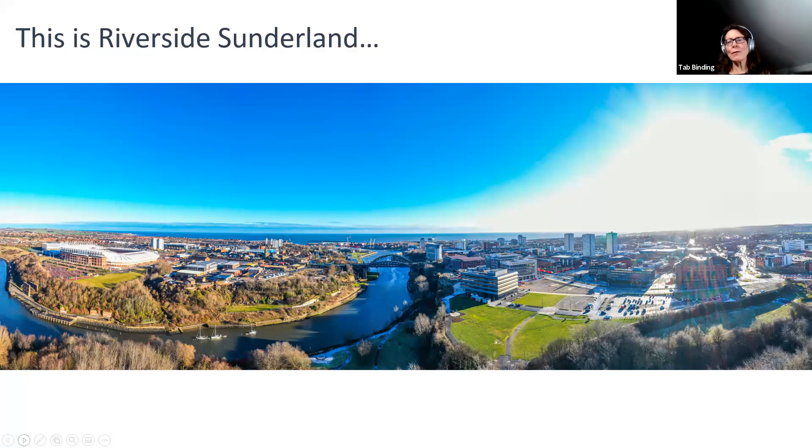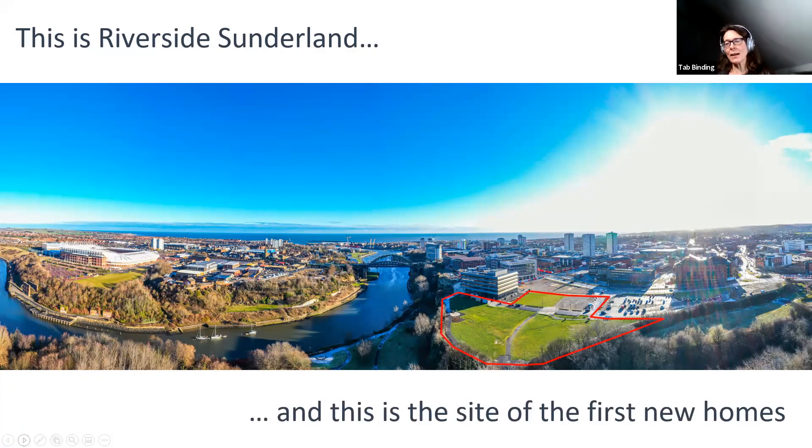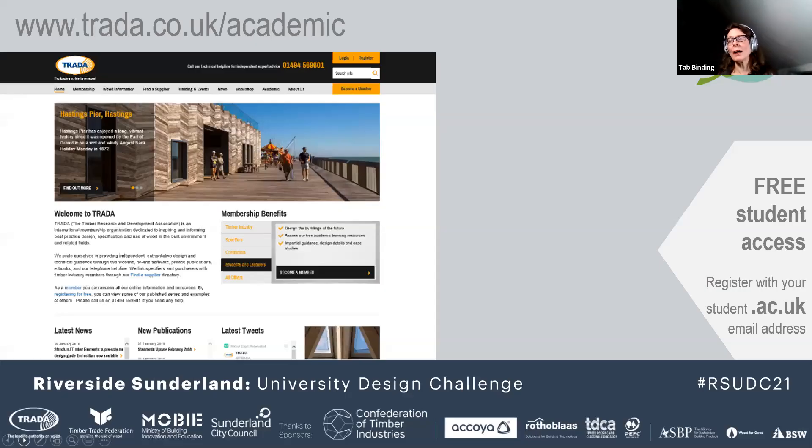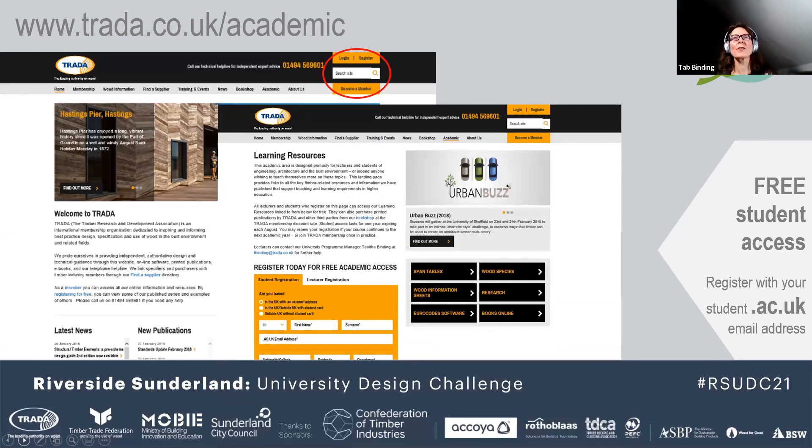Your site is Riverside Sunderland — the area where you will be designing your new future homes. We're asking you to form teams of four to eight to produce an indicative plan for a hundred homes on the area shaded pink. What we want you to do is design, engineer, detail and cost one family, three-bedroom home. I work for TRADA and I would urge you all to sign up if you have not already done so. Don't register here — you will not get all the information that you need.